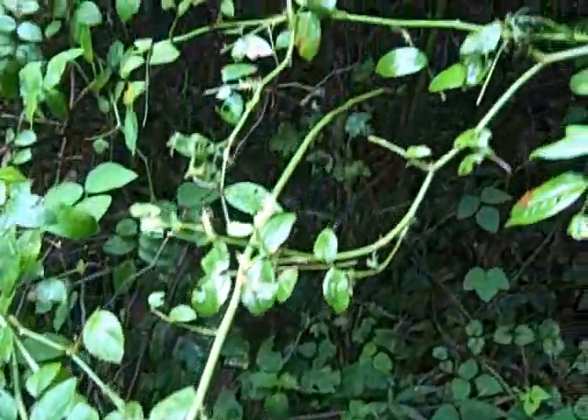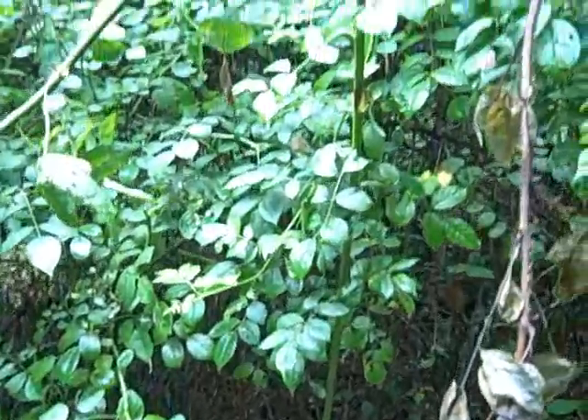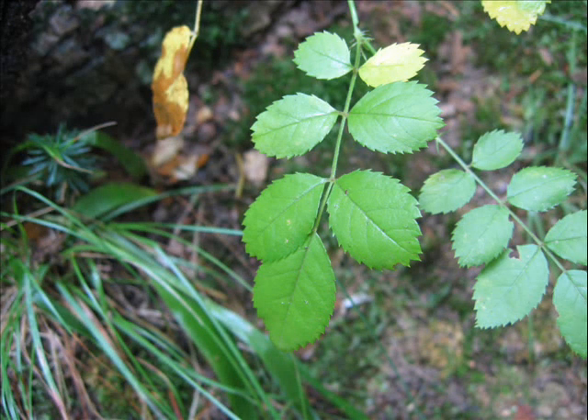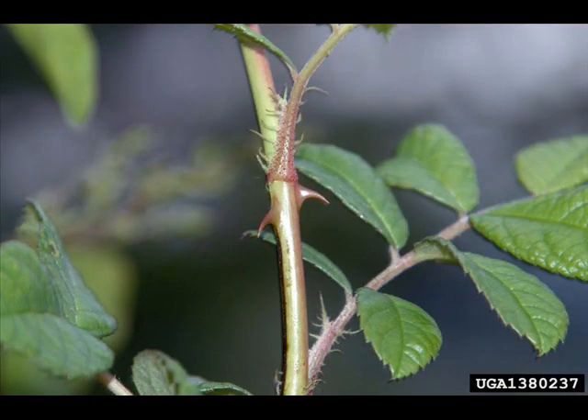Multiflora rose is a dense spreading shrub commonly found along trails in the Eno River State Park. The rose is a thorny perennial shrub with arching stems and leaves divided into 5 to 11 sharply toothed leaflets, as shown here. The arching stems are round in cross-section and have stiff, curved thorns seen mostly near the base of the leaf.